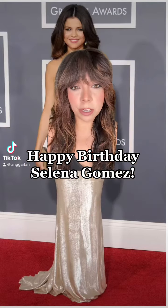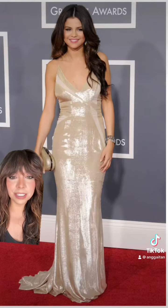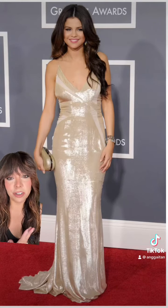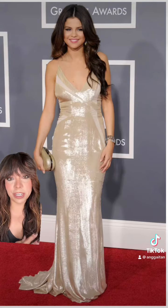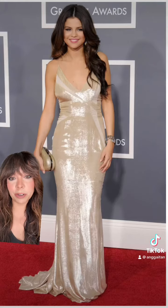Happy birthday to an icon, queen Selena Gomez. Today is Selena Gomez's birthday and I thought we would take a look back at some of her most iconic looks, starting with this one. This beautiful shimmering gown was absolutely stunning on her — probably one of my favorite red carpet moments. You're going to see a lot of red in this roundup because she looks so gorgeous in red.